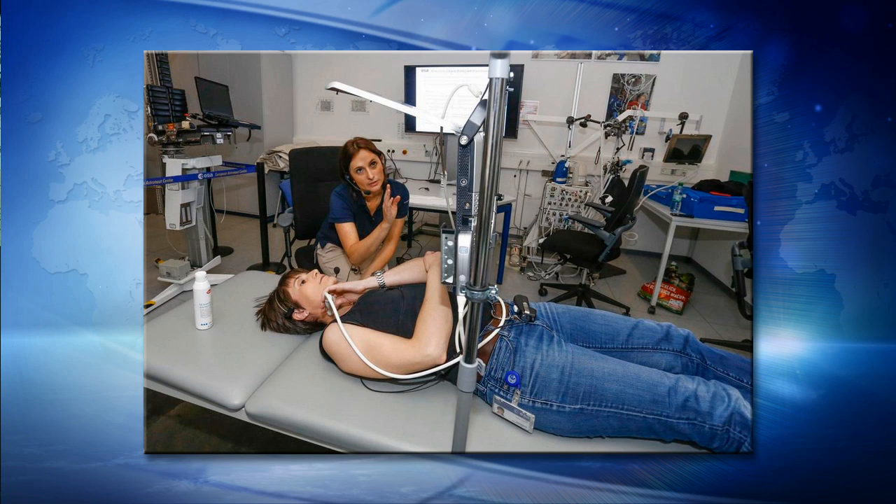There's one human research experiment called Drain Brain. It's a really interesting science investigation about human research, and specifically it studies the physiology of the cardiovascular system. And that's why Samantha Cristoforetti is using an ultrasound probe to measure the diameter and flow of one of her blood vessels in her neck.